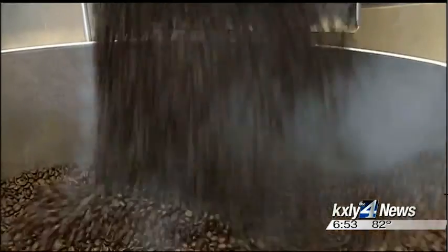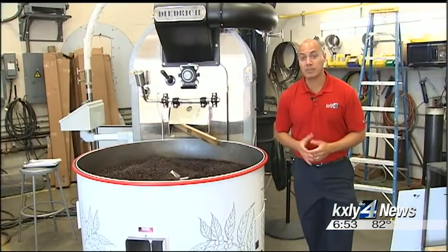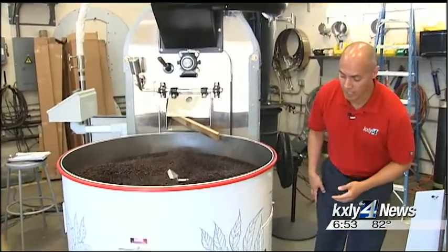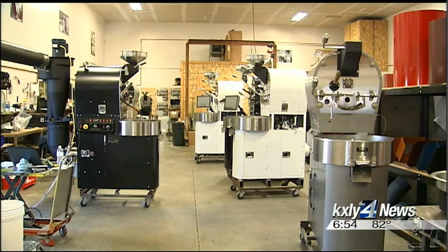They'll satisfy themselves that it meets the requirements, and will often add logos and custom paint the machines. One aspect believed to be unique to Dietrich is that they're able to customize their roasters not only in color but in design as well. This one will be shipped to a company in Arizona. Almost every one of them is unique unto itself for one reason or another.